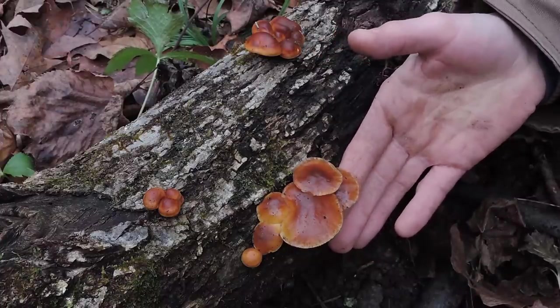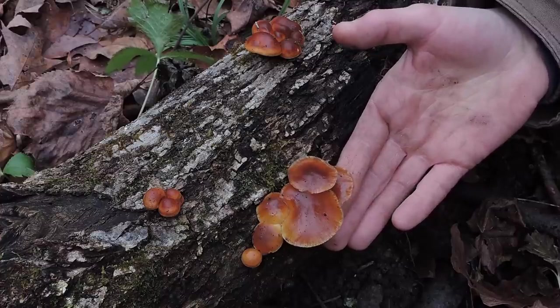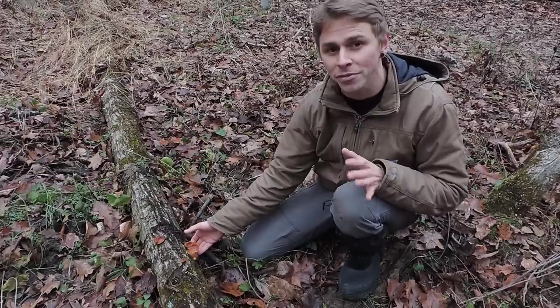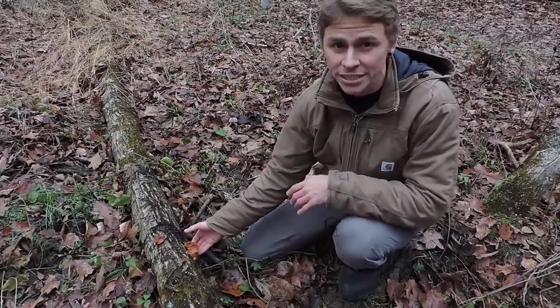Right here is an excellent fruiting of enoki, Flammulina volutipes. There are several clusters fruiting from this wood. You can see it's a sticky LBM, a little brown mushroom. Now, that genus name Flamulina refers to the flame-like appearance of members within this genus. Worldwide, there are about 15 species within the Flamulina genus.